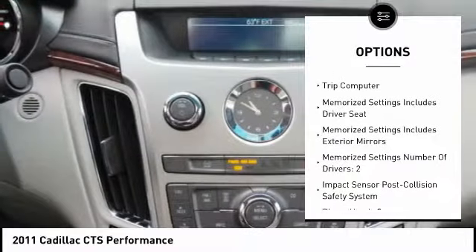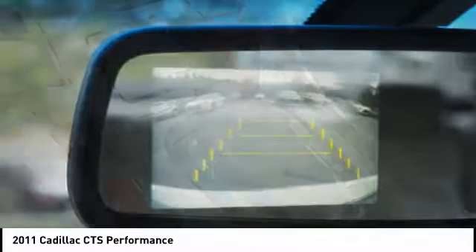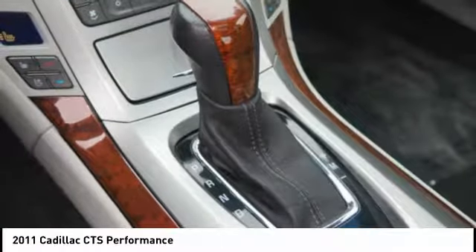Daytime running lights, fog lights, braking assist, leather upholstery, cruise control, and trip computer. Your new ride is just a phone call away.